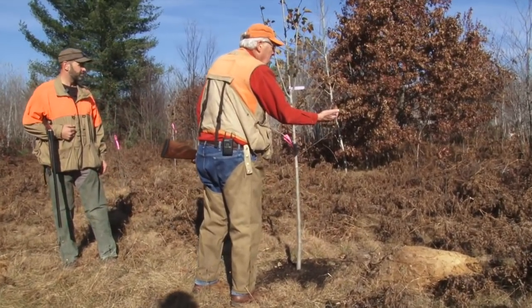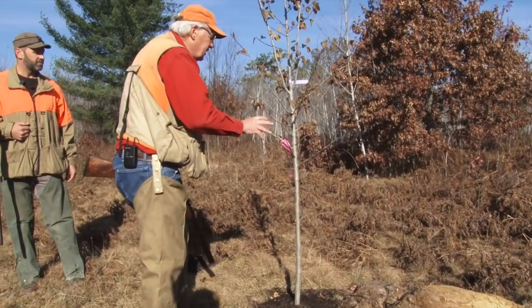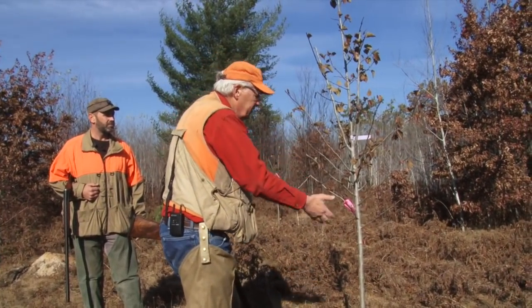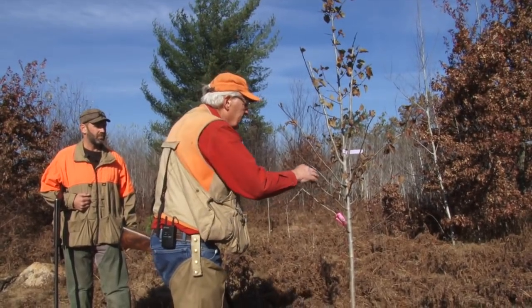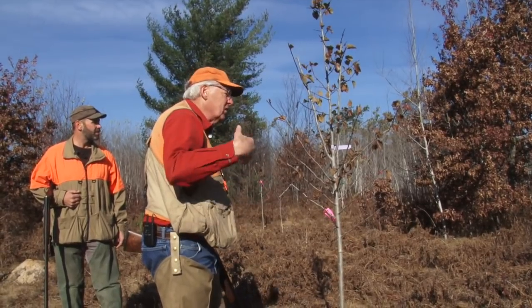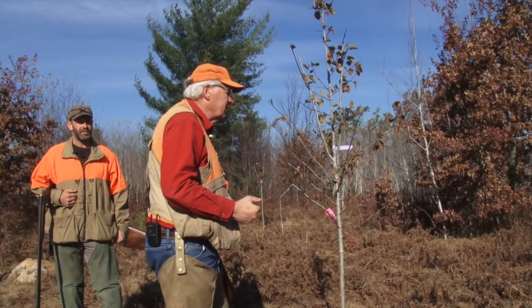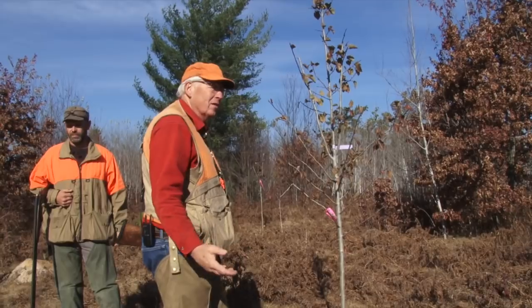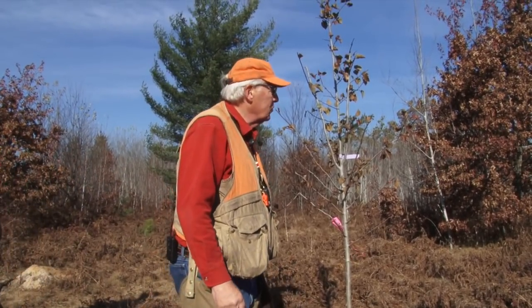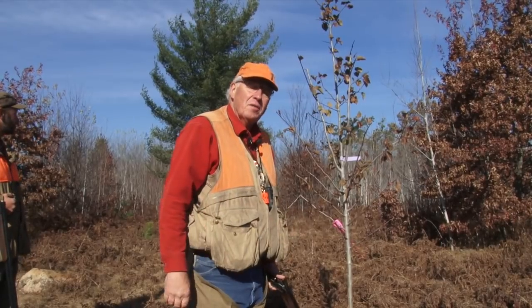You can see the fruit right here. Grouse and other songbirds really like to come in and feed on these. These are just young shrubs, but you can see the fruit and where there was additional fruit earlier — the birds have come in and started to feed on these. This is an example of the partnerships that we have when we do work for ruffed grouse, American woodcock, and wildlife here in Michigan.